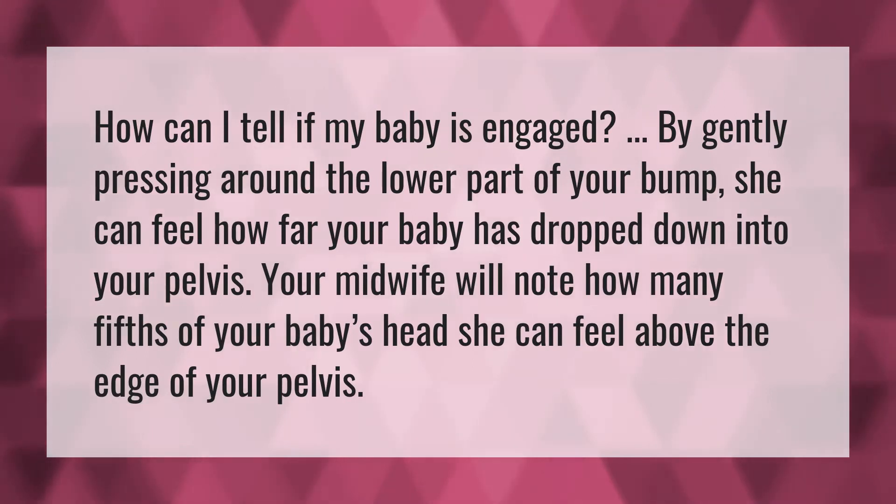How can I tell if my baby is engaged? By gently pressing around the lower part of your bump, she can feel how far your baby has dropped down into your pelvis. Your midwife will note how many fifths of your baby's head she can feel above the edge of your pelvis.